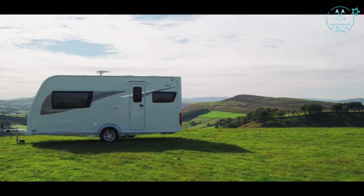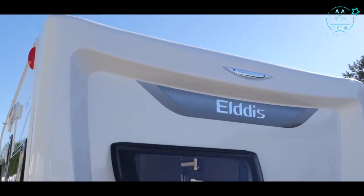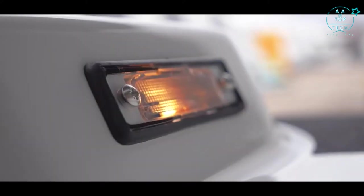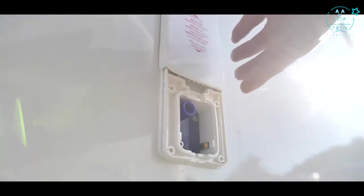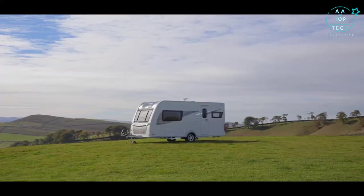Glossop have added an additional light package including offside service light and gas locker light, as well as an upgraded awning light, which together with the awning warmer and barbecue point and external 240 volt sockets make the outdoor life more enjoyable.